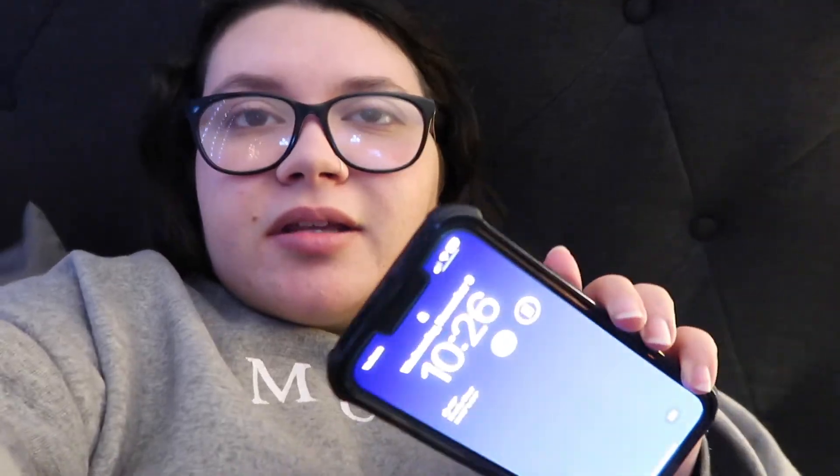It is now 10:26 PM and today is November 9th — we're already over a week into November, which is scary. I made myself a pumpkin spice White Russian. Thank you all so much for watching episode two of vlogmas. I hope you guys enjoyed it. I will see you all in the next episode — bye!